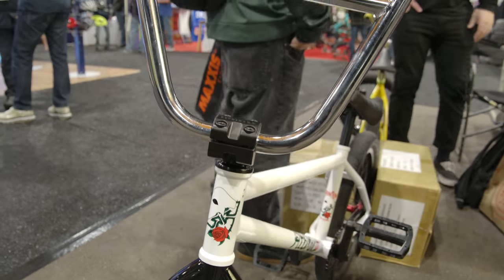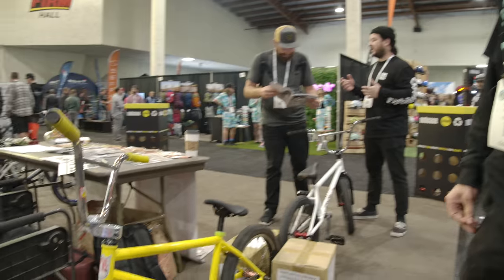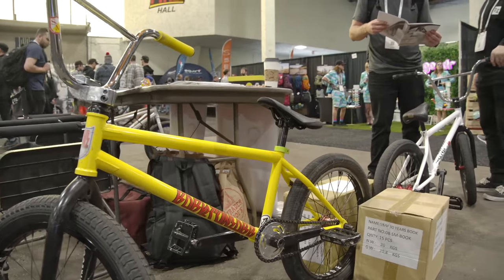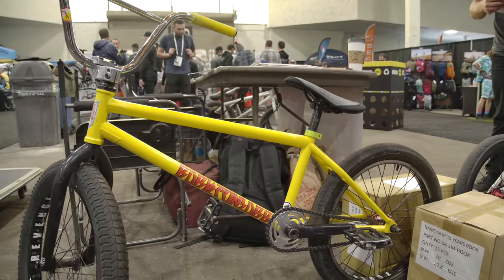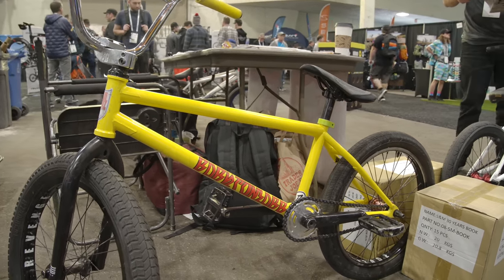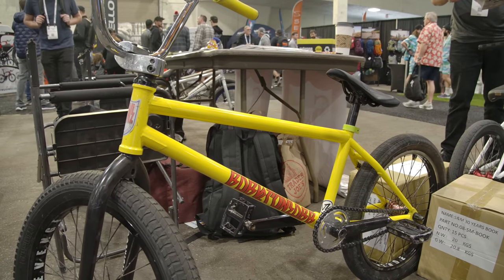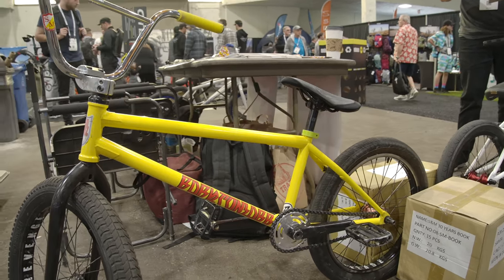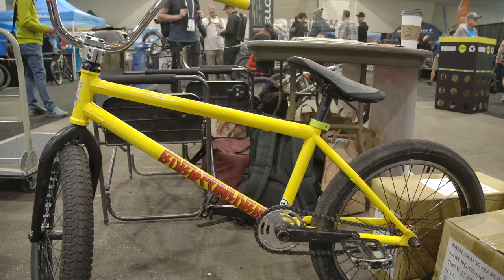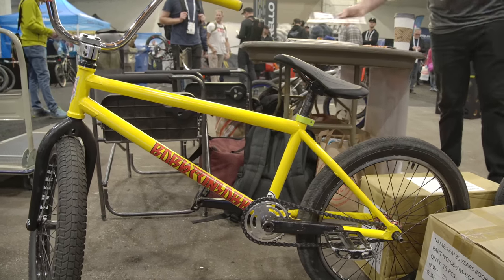This is a prototype BTM XL frame — we made it a little bit taller for Hodor since he is ridiculously tall. This is going to be coming out in about a month or so. It's a 9.5 standover and a five-inch head tube, and all the specs are the same as the original BTM. It's going to come in this super sick OG S&M yellow, and also in gloss clear.